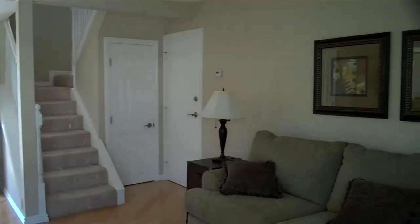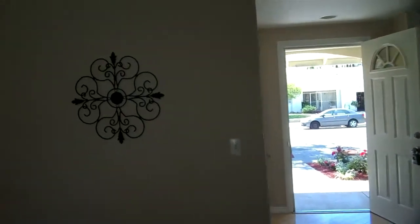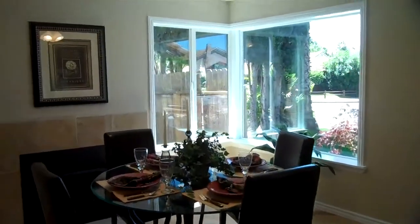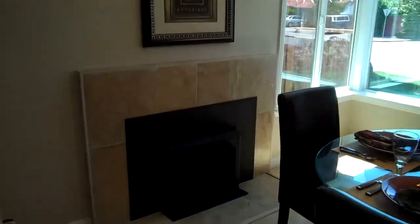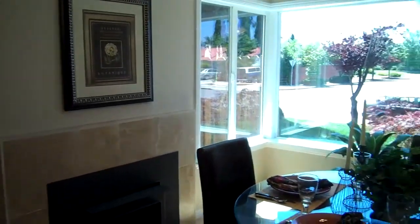Very nice living space here. Let's go ahead and walk into the dining area. What's really cool about this dining area is it's got a beautiful fireplace. We've covered the fireplace with a great travertine, which goes awesome with the walls here and the motif.